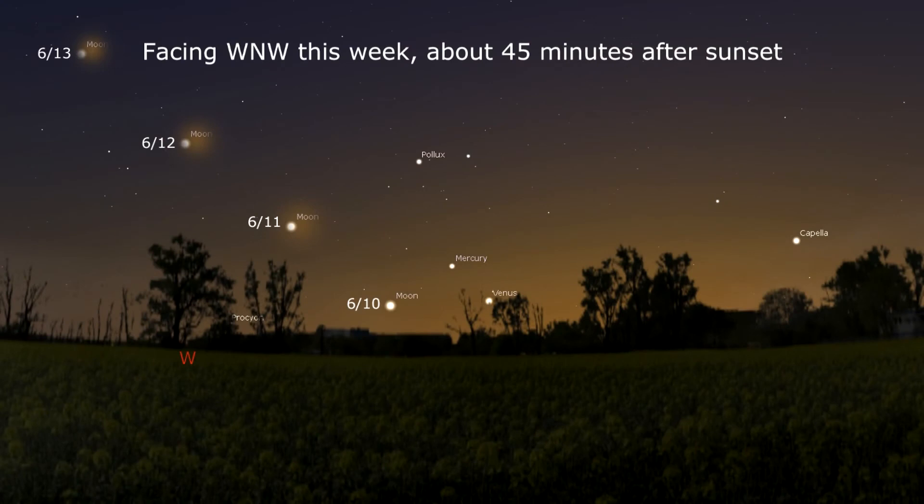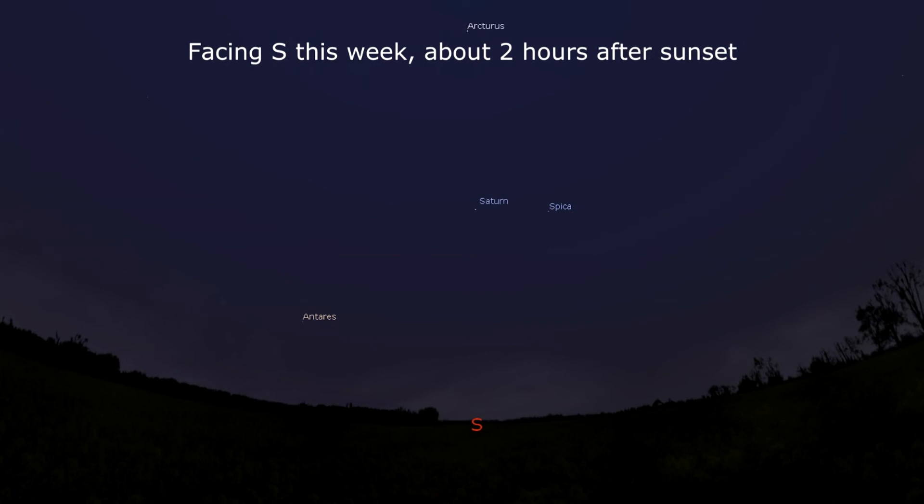Venus and Mercury are still playing tag near the horizon in the evening, while Saturn sits at nearly due south as darkness falls. Catch all three this week if your skies cooperate. That's all for this week — keep your eyes on the sky and your outdoor lights aimed down, so we can all see what's up. I'm David Fuller, wishing you clear and dark skies.